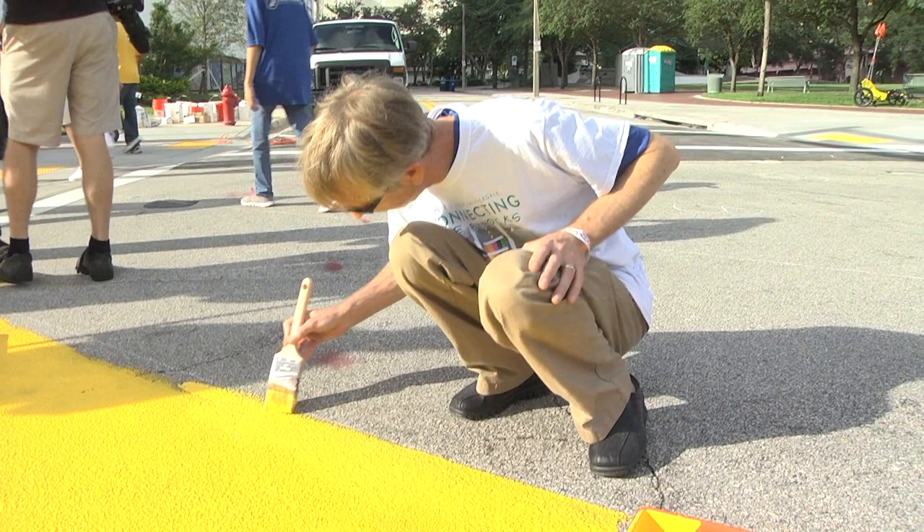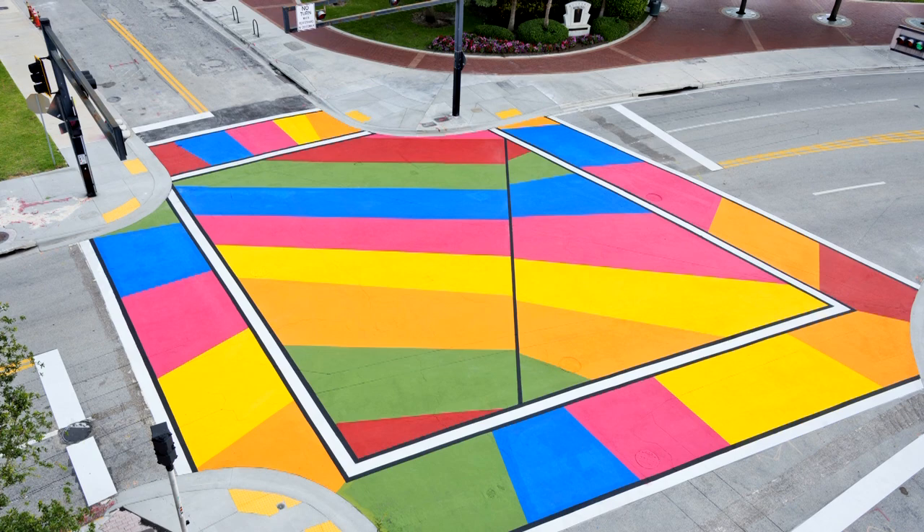We're out here to transform downtown Fort Lauderdale. As many of us just think we're kind of painting an intersection, but I think we're transforming downtown Fort Lauderdale, transforming walkability, mobility here in the city of Fort Lauderdale, making this intersection more pedestrian friendly, more friendly for people to come here to gather and to do things around this intersection.